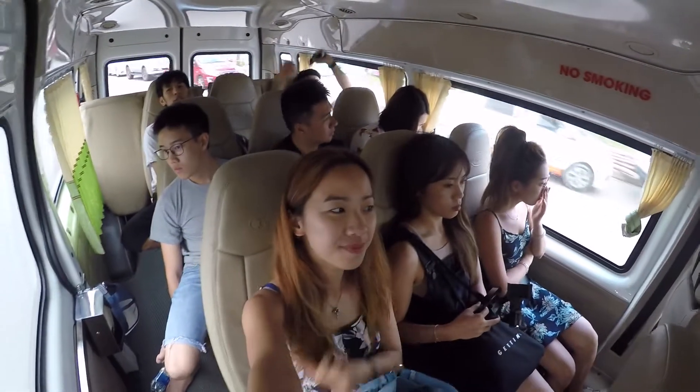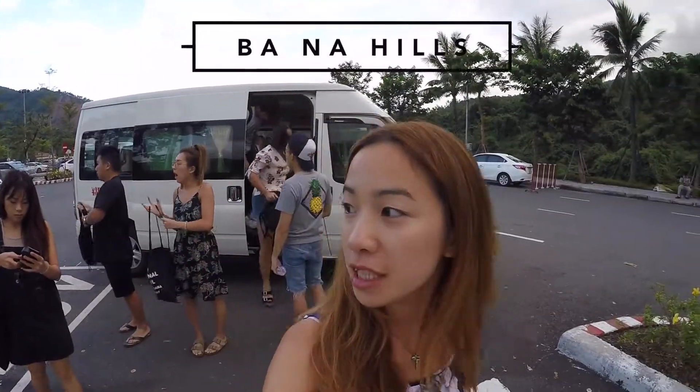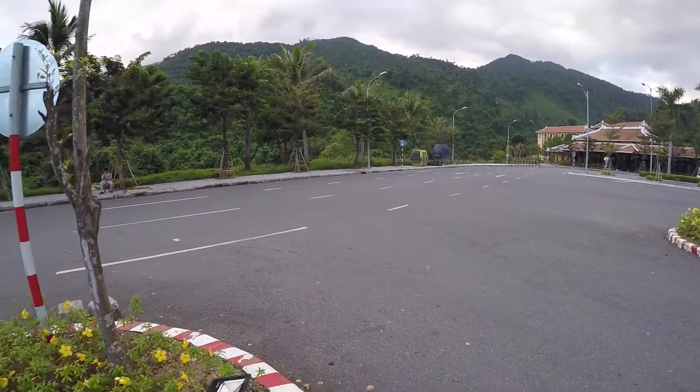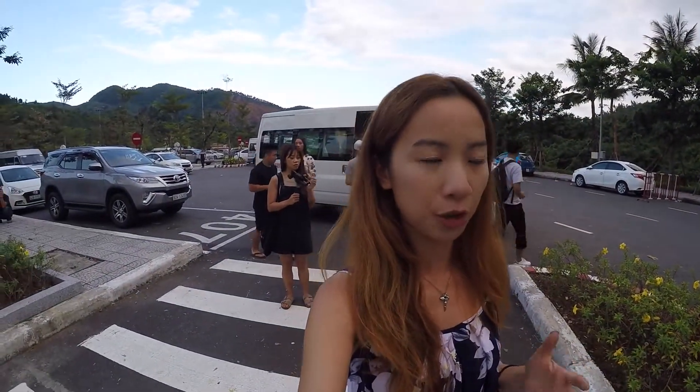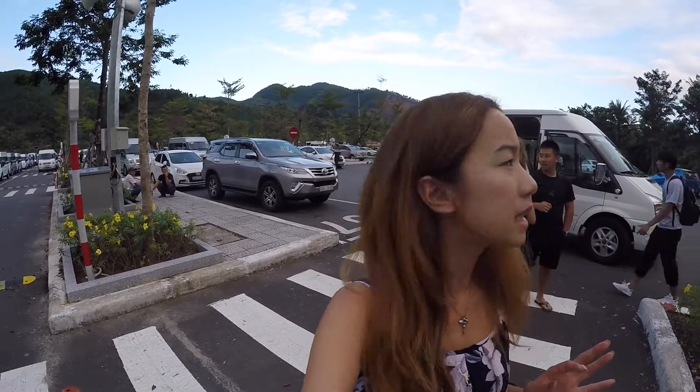Hi guys, it's me again, back on the voiceover. So unfortunately that first part at the beach was all I had in terms of audio. Some of you might know I've had mic issues, so sadly I lost a lot of the audio for this trip. But someone left a comment in my last video asking if I could do a bit more voiceover, which I'm happy to do. So you just saw us get off a van ride — we were in a van that our hotel helped us to book, which took us from central Da Nang over to Ba Na Hills.